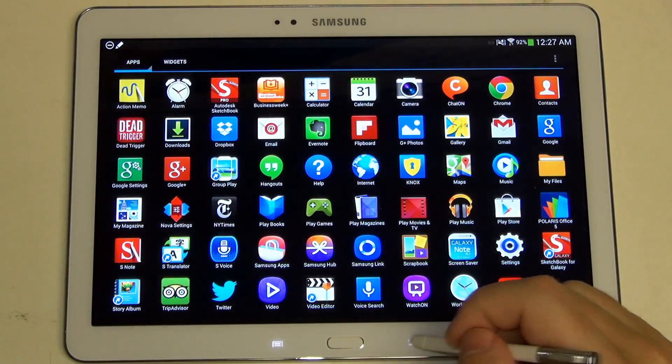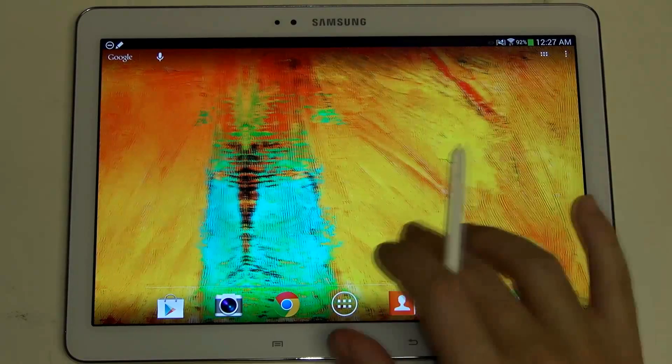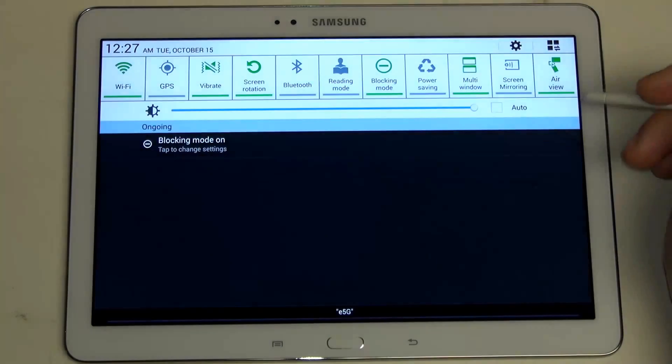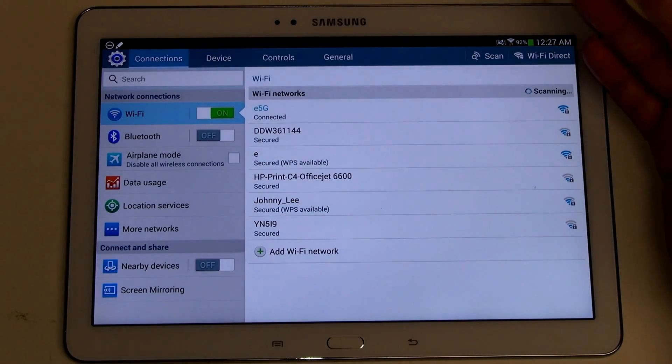Overall, it's just nice to have a stock experience. For those of you not interested in TouchWiz, this is about all that you'll have to see. If you do dive into settings, that's where TouchWiz still lives.